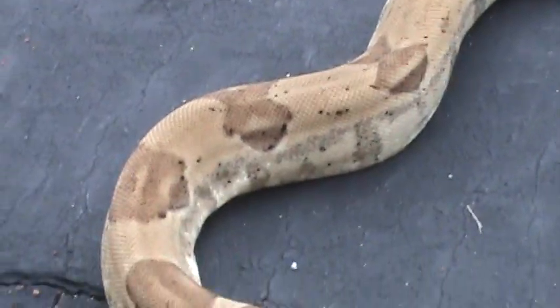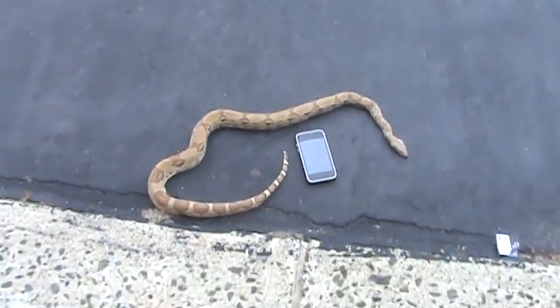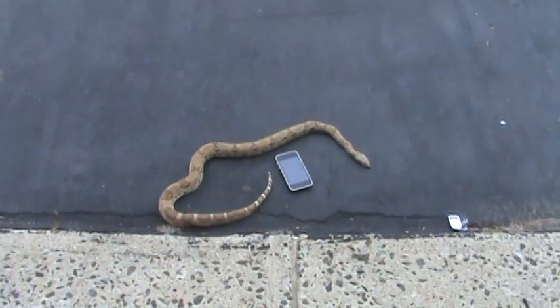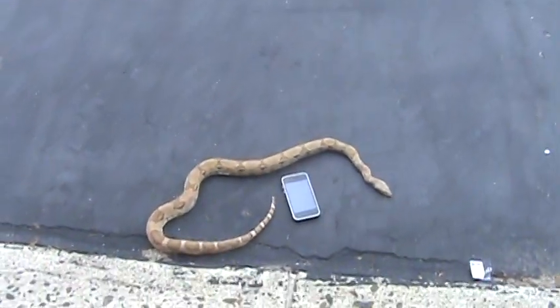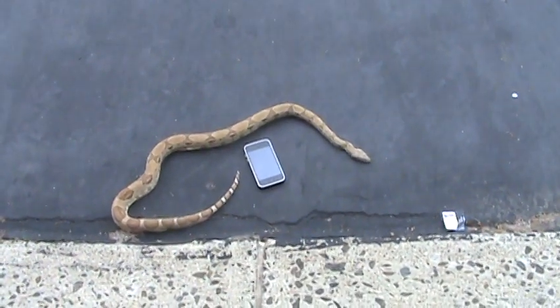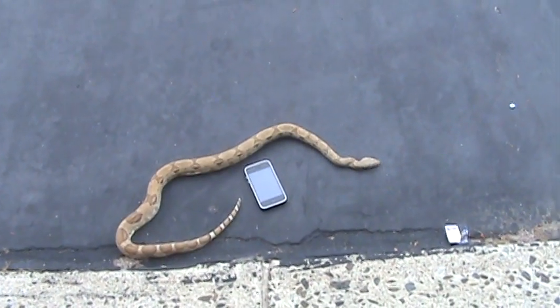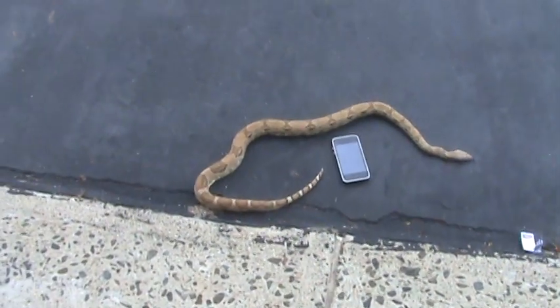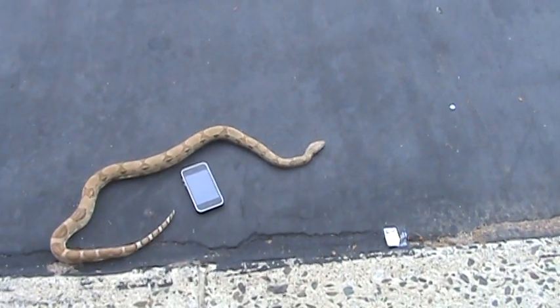I kind of wanted an anery because I had multiple breeding project ideas. I was on kingsnake.com one day and I saw him for a very, very low price. I thought, let me just get a hypo that also has an anery gene instead of just an anery.